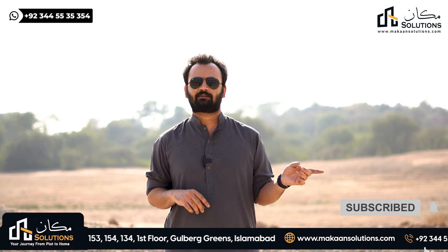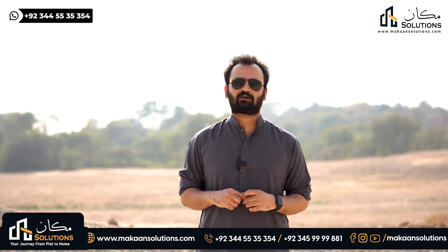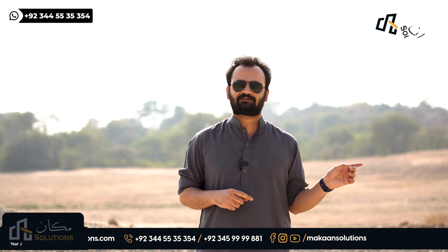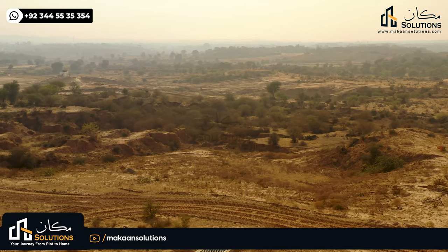If you come along Chakri Road, you will come along Block J. On the right side, you will come along Block G, and the second block is Block H — this is the left side of your main road. If you face towards the society entrance, you will come along the second block.